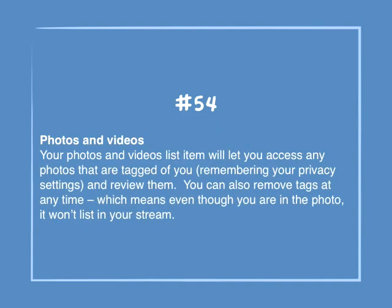Number 54: Photos and videos. Your photos and videos list items will let you access any photos that are tagged of you — remembering your privacy settings — and review them. You can also remove tags at any time, which means even though you are in the photo, it won't list you in your stream.